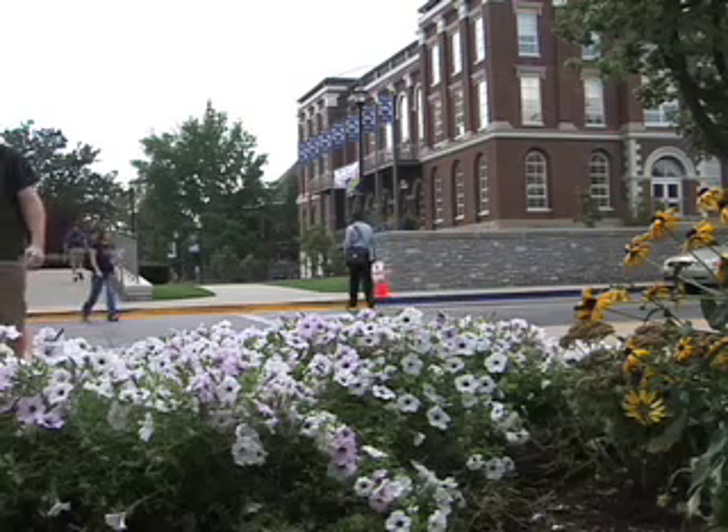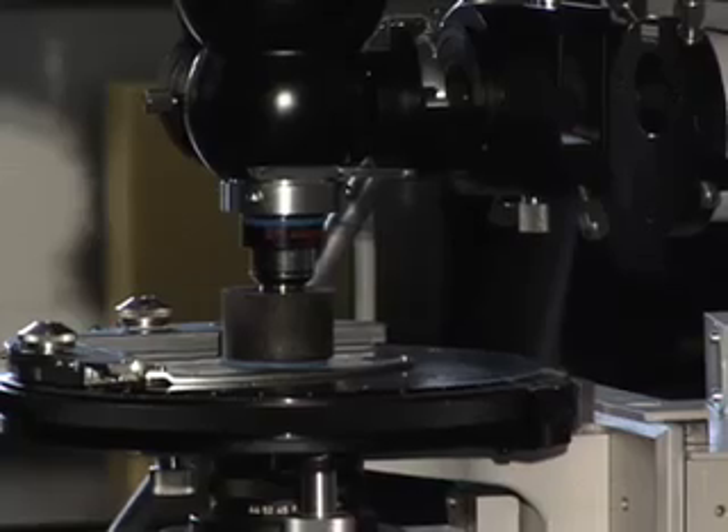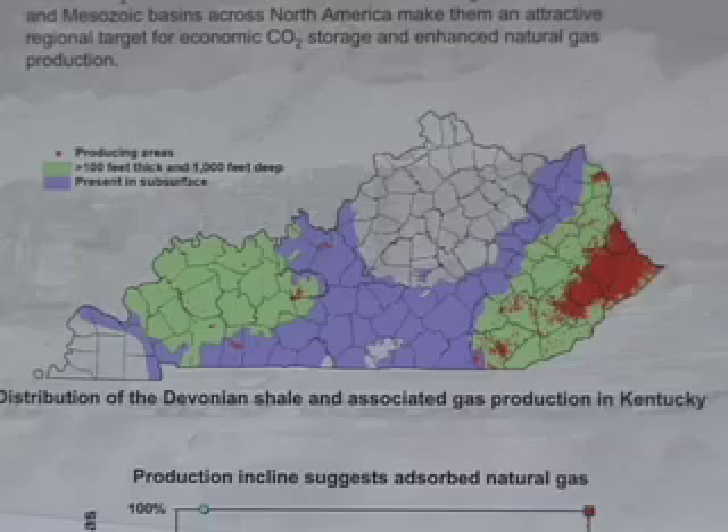Though this looks like a clear Kentucky sky, some experts warn there's a dangerous gas in the atmosphere that could be contributing to global warming. Kentucky emits approximately 152 million tons of CO2 per year. That's why Brandon Nuttall, who's a UK geology professor and member of the Kentucky Geological Survey, hopes to find another place for carbon dioxide to go.